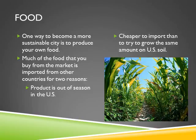One way to become a more sustainable city is to produce your own food. Much of the food that is bought from the market is imported from other countries for two reasons: one being the product is out of season in the United States, and another is that it is cheaper to import than to try and grow the same amount on U.S. soil.